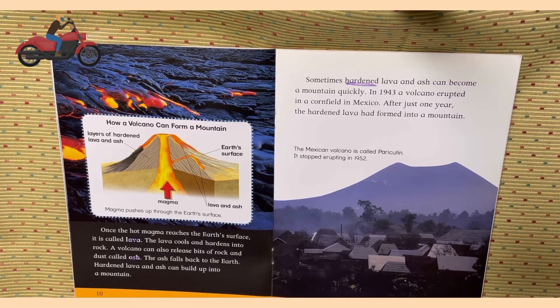Once the hot magma reaches the earth's surface, it is called lava. The lava cools and hardens into rocks. A volcano can also release bits of rock and dust called ash. The ash falls back to the earth. Hardened lava and ash can build up into a mountain. Sometimes hardened lava and ash can become a mountain quickly.